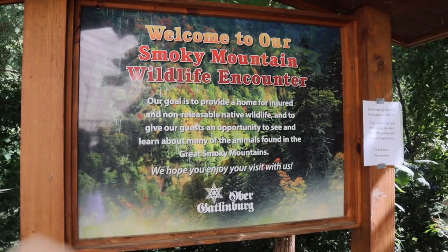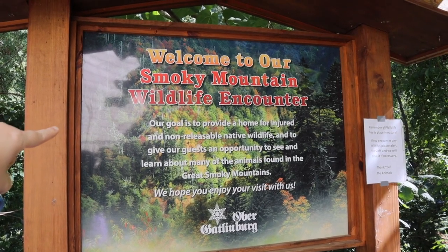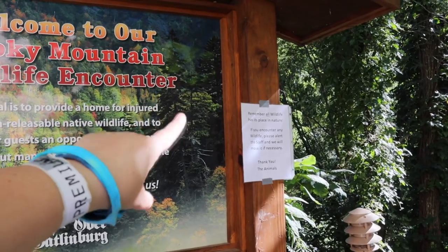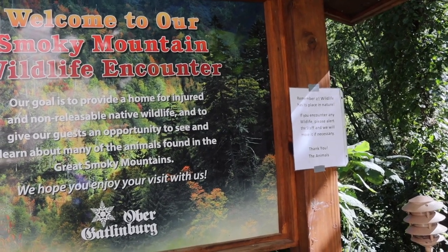Before we get started there are a couple of little signs so we can know what's going on. It says here that the goal is to provide a home for injured and non-releasable native wildlife. Also right here it says that remember all wildlife has its place in nature. If you encounter wildlife, please be alert and alert the staff and they will move it if necessary. In other words, if we see something out of place instead of us touching it, we need to let them know so we don't endanger ourselves or the animals.